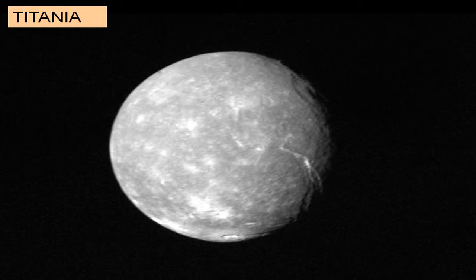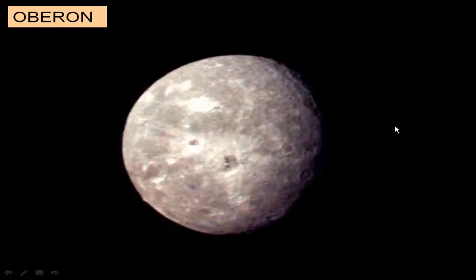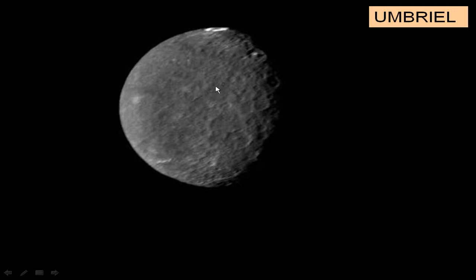Here's a look at Titania, Uranus's largest moon — a very nice picture. Here's Oberon, showing some crater impacts and ray ejecta similar to other icy moons we've seen. And here's Umbriel — again it's hard to tell them apart, with these icy crater-like impacts.